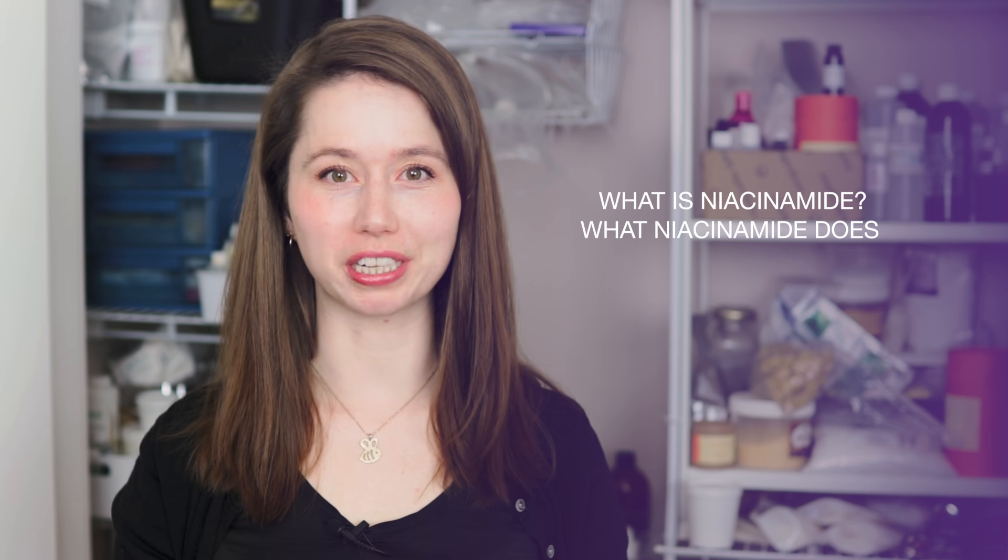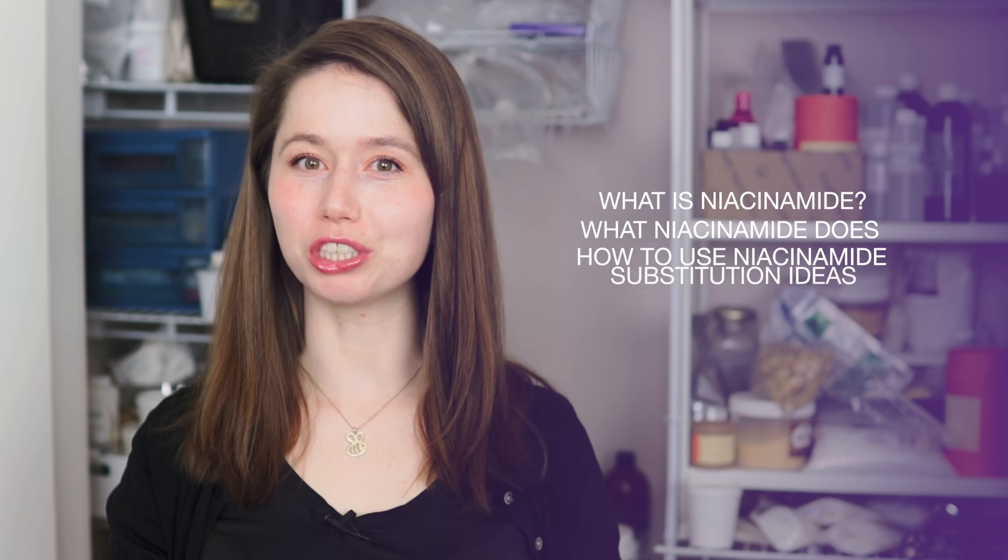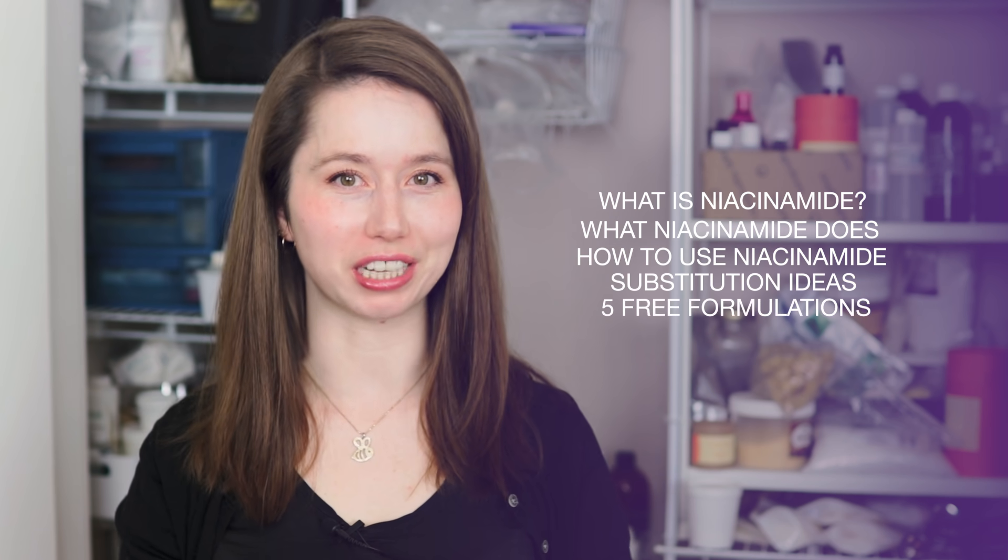Hey bees, I'm Marie from Humble Bee and Me, and today we are doing another ingredient deep dive, this time into niacinamide. In this video we will be covering what niacinamide is, why we use it in our formulations, how to use it, substitution suggestions, and then we'll wrap up with five free formulations that you can make using niacinamide.